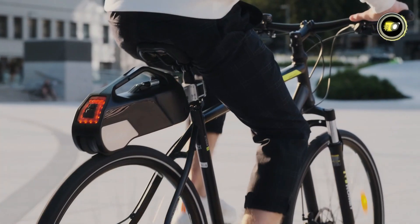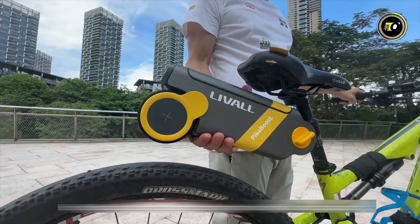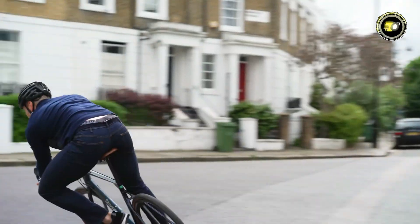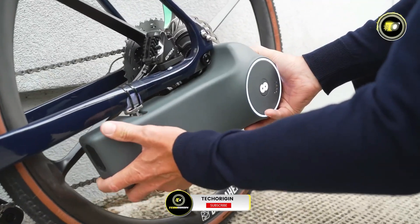Welcome to our channel, where we explore the top trends in cycling tech. In today's video, we're diving into the electrifying world of e-bike conversion kits. As the demand for eco-friendly transportation grows, so does the popularity of converting traditional bicycles into electric-powered wonders.